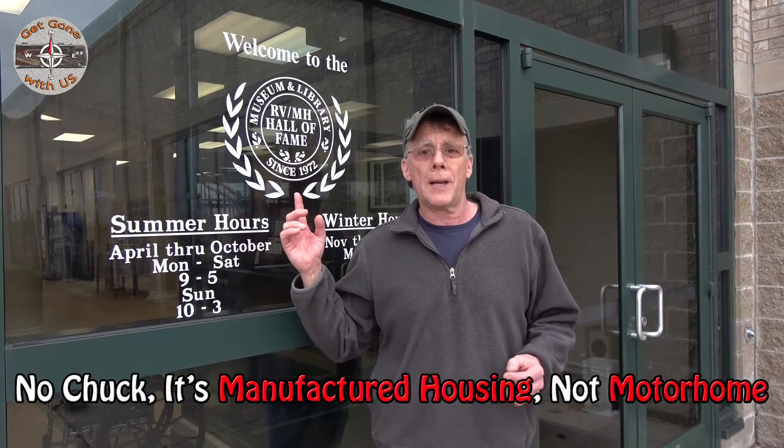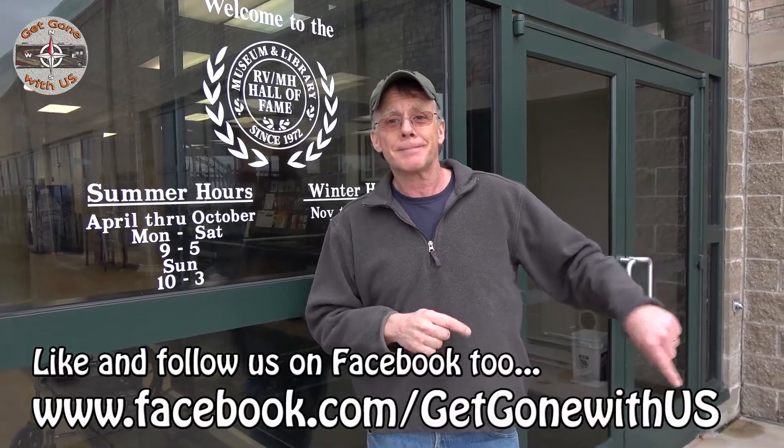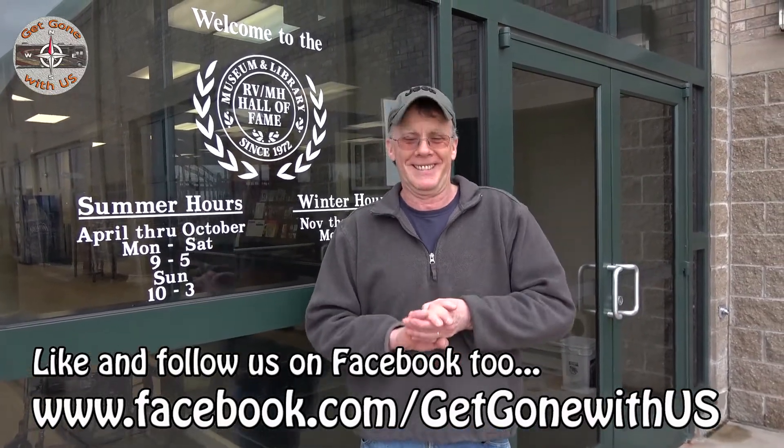The RV Motorhome Hall of Fame — this place was great. If you camp at all, especially in an RV, put this on your must-do list. It doesn't take that long to go through, and you can see where the RV industry started and where it has come to today. We really had a good time here. If you liked what you saw, we'd appreciate the thumbs up. If you haven't subscribed, feel free to comment and share this video. Until our next video — the end.